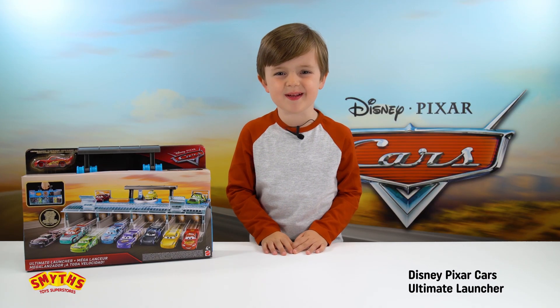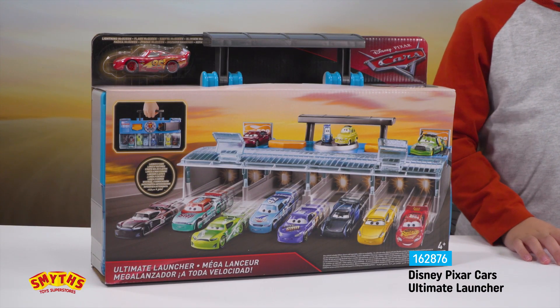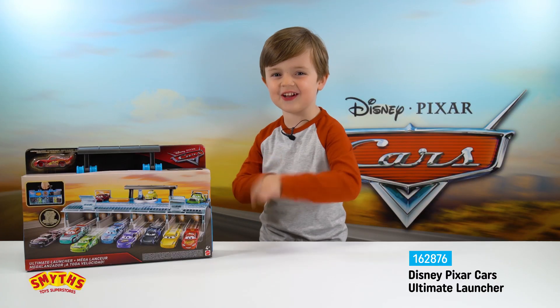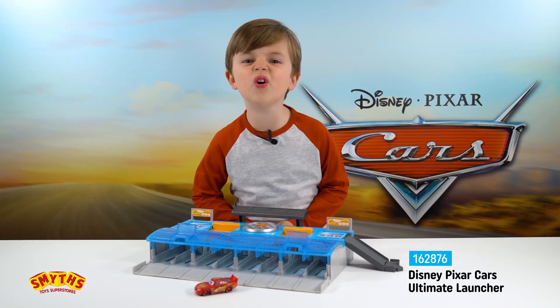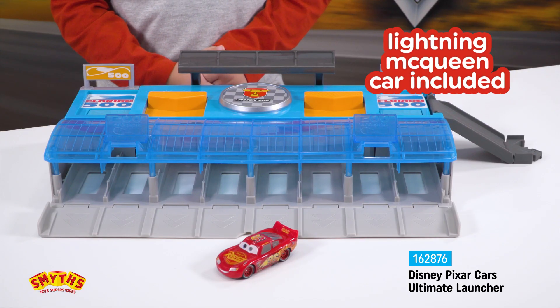Hi, this is Coopy from Smyths Toys Superstores, and here we have the Disney Pixar Cars Ultimate Launcher. Let's open it up for a closer look. It's a super cool 8-lane race set and it comes with a Lightning McQueen car.